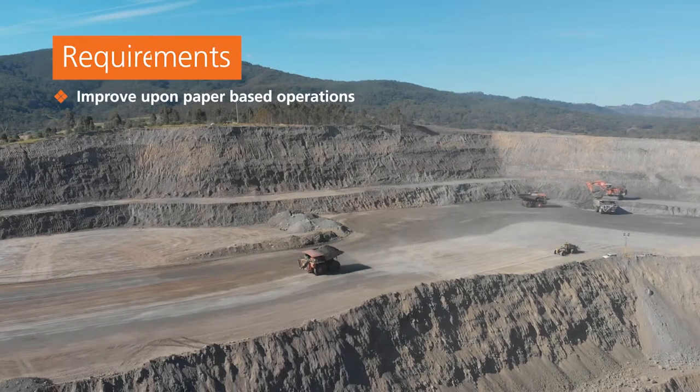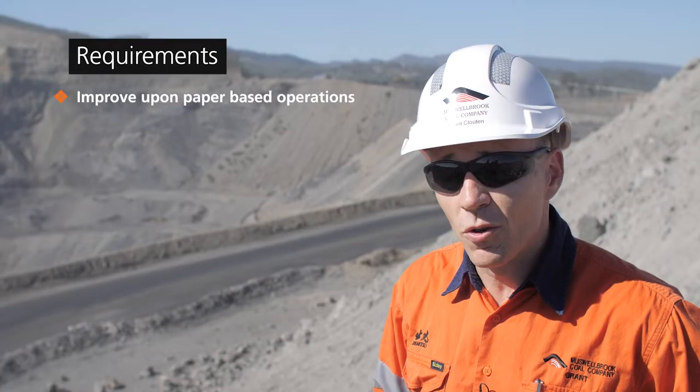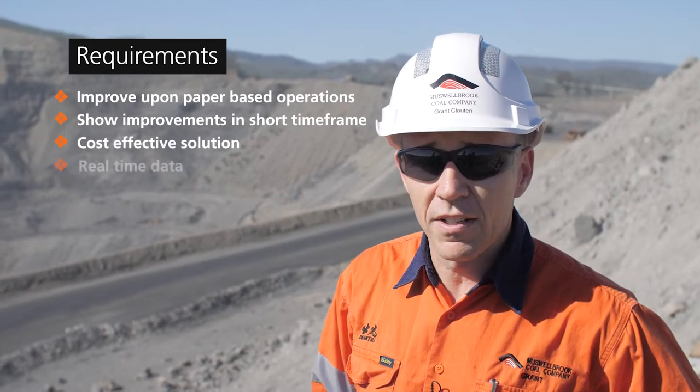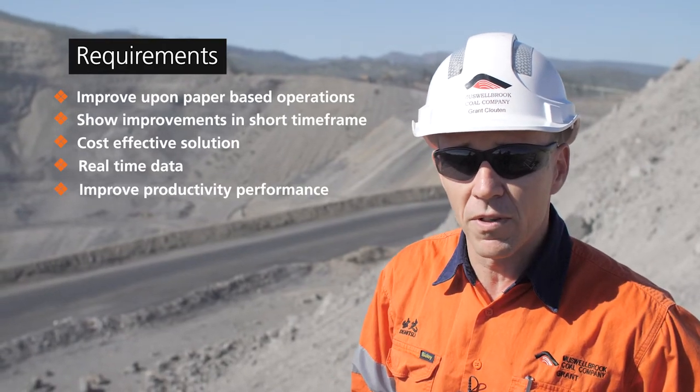We were a very paper-based operation, very manual, but we felt that there was improvement still to be had. Given the short time frame, we still felt it was important that we made improvements, and the Wenko system offered a very cost-effective solution for us to get some real-time data that we could analyse and improve our productivity performance of the mine.